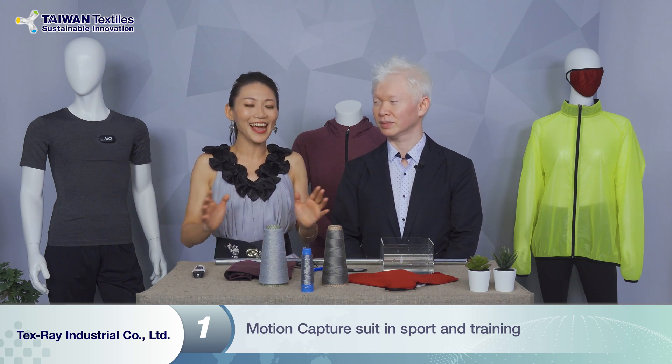Hi Tony, thank you for your presentation — that was very impressive. I personally like the motion capture suit, it's so cool and eye-catching. Can you help us know more about it, and which fields are you going to step into?